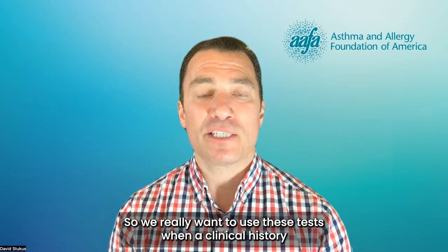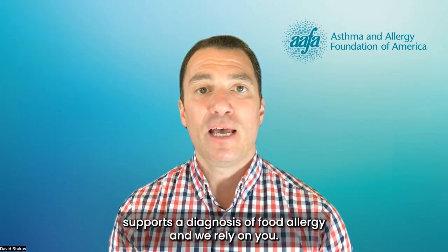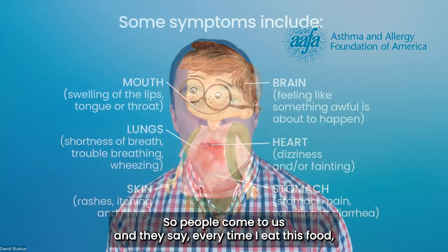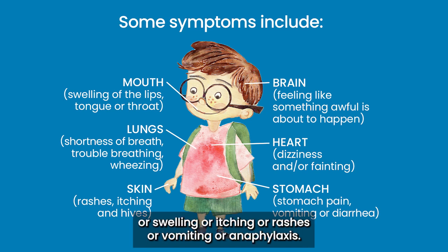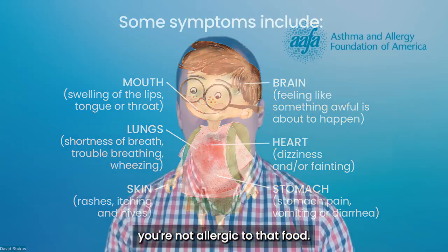So we really want to use these tests when a clinical history supports a diagnosis of food allergy, and we rely on you. People come to us and they say, every time I eat this food, no matter what form, within a few minutes or up to one or two hours later, I develop these symptoms, such as big red itchy hives or swelling or itching or rashes or vomiting or anaphylaxis. If you're eating a food and not having those symptoms, you're not allergic to that food.